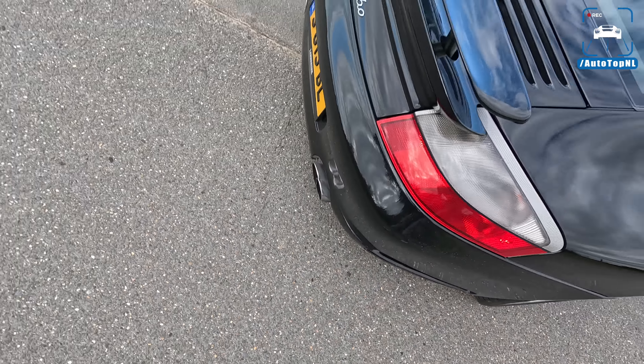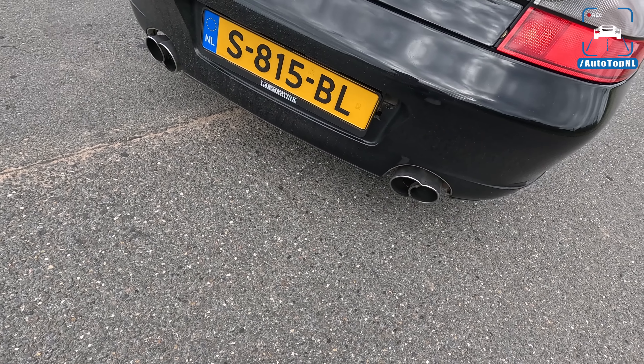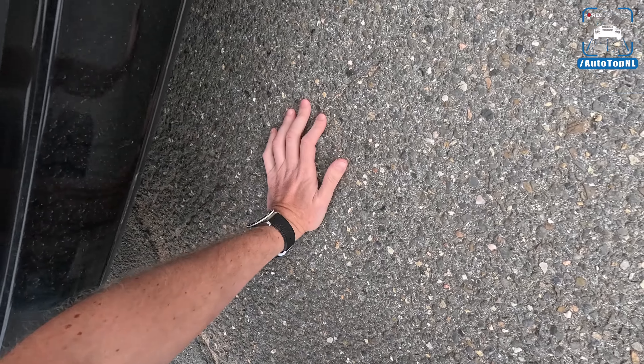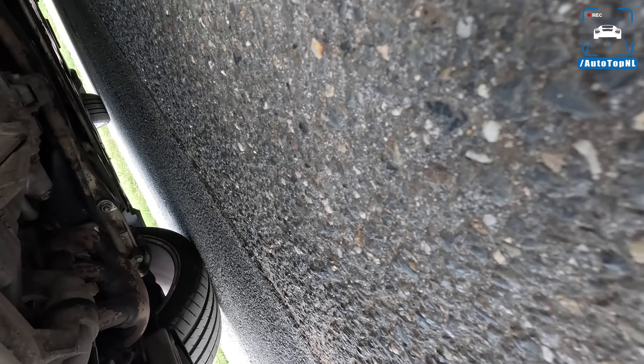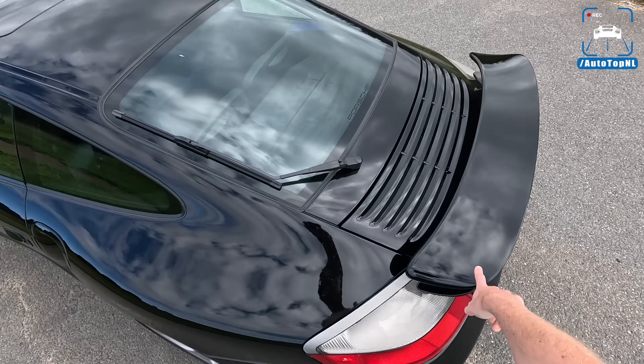At the rear we have Michelin Pilot Sport 4S rubber — a 295 tire. Beautiful design in the bumper with those vents, and I love the exhaust design. Weird tips, but they look so cool. This car also has some sort of aftermarket exhaust — Maurits isn't entirely sure what it is, but it does provide some improved sound.